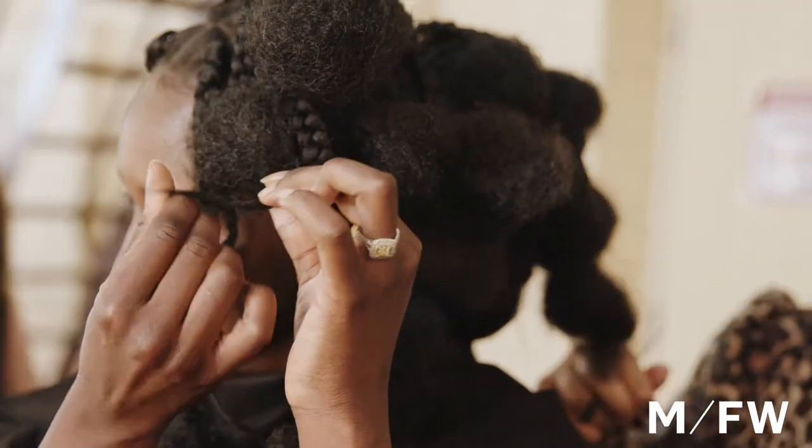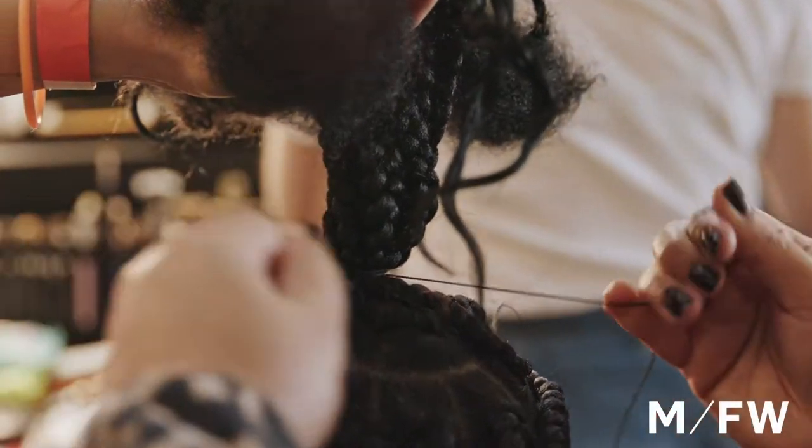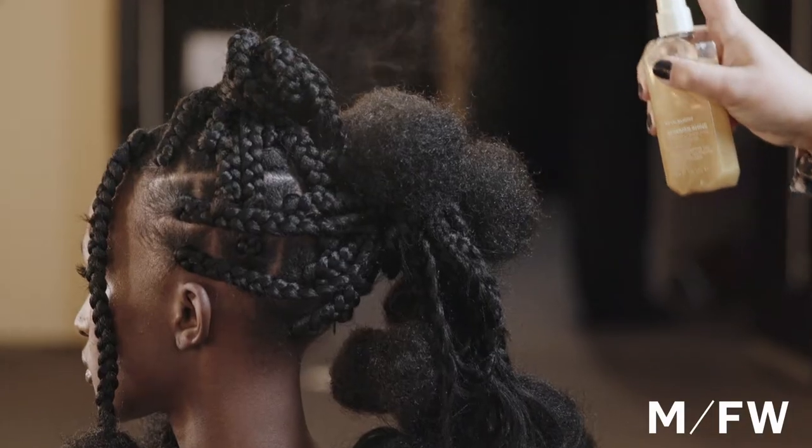We use Young Again to give the braids a polished look and refine the texture. We use the sewing kit to achieve the sculptural shape and then we finish the look with Shimmer Shine.